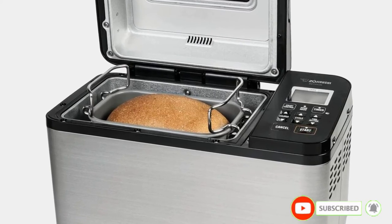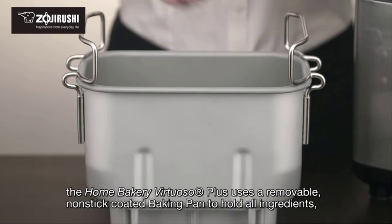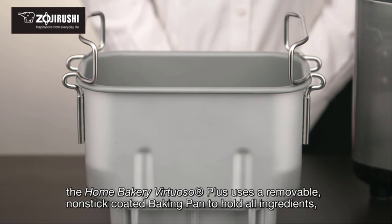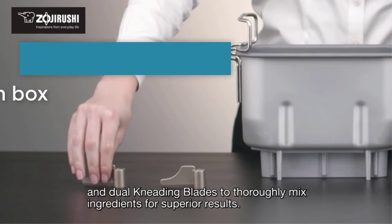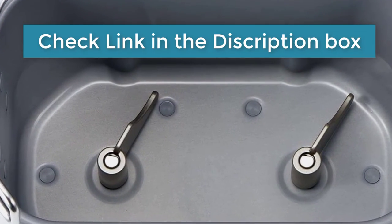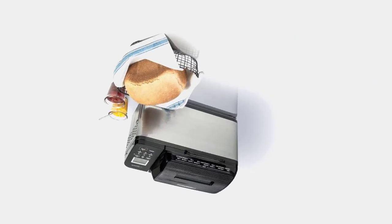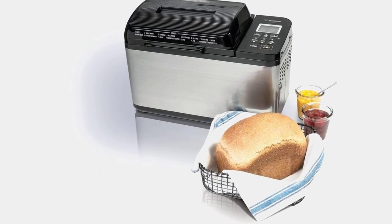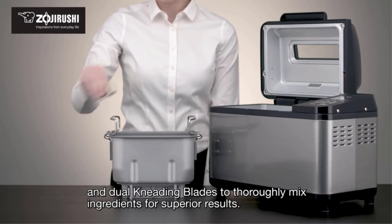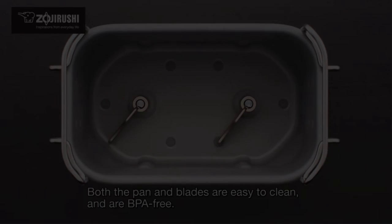Bread baked in a machine tends to be a bit heavier, with a spongier crumb and an ultra-thin crust that makes it perfect for sandwiches. That's all from my end. I make helpful videos daily, so do subscribe to my channel. If you want more information or want to know product prices, check the description box. For any kind of problem, comment below so I can help you further. Life is short, so enjoy every moment with these cool products — it's going to make your life much easier. Thanks for watching, have a great day.